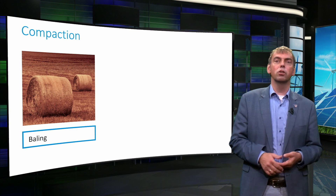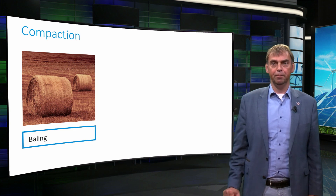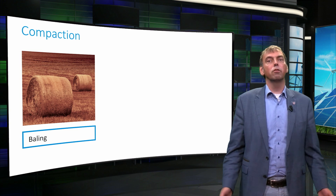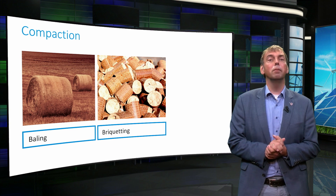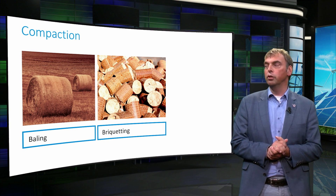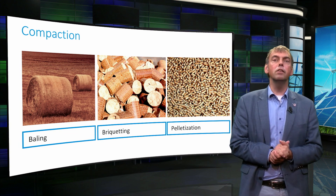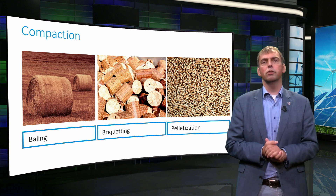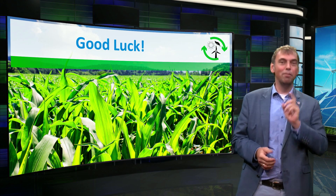There are three main forms of compaction in practice. The first is baling, realized in agricultural equipment by compressing and tying with ropes. The second is making briquettes, which are usually relatively large blocks of material. The third is making pellets, which have a higher density than briquettes and are usually small in size. Good luck with the exercises dealing with pretreatment steps.